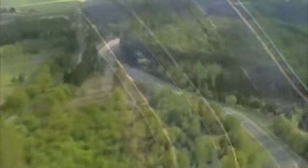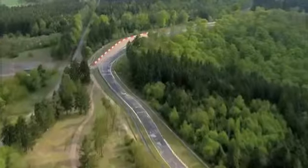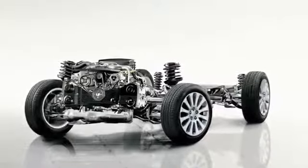Enjoyment and peace of mind. Flexibility and power. Subaru's chassis technology delivers an optimum balance between these contradictory aspects.